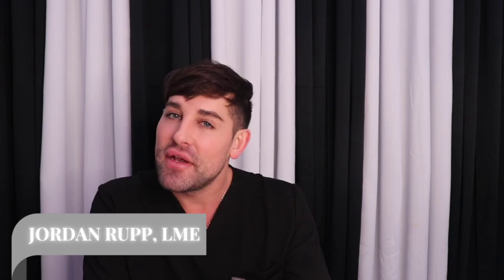Hey guys, it's Jordan from Fifth and Wellness, your medical esthetician. I've been in this industry for 12 years and I've worked with every single device from CoolSculpting to Morpheus to SkinPen. Today we're going to review Hailey Bieber's skincare routine — she's absolutely gorgeous and I'm sure all the products she uses are great, but let's find out if they're great for her or for any of my patients.